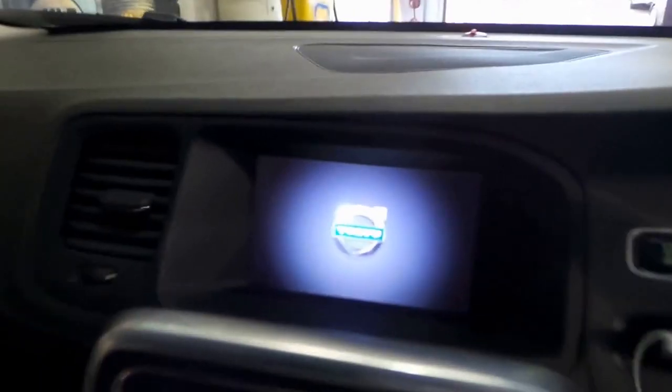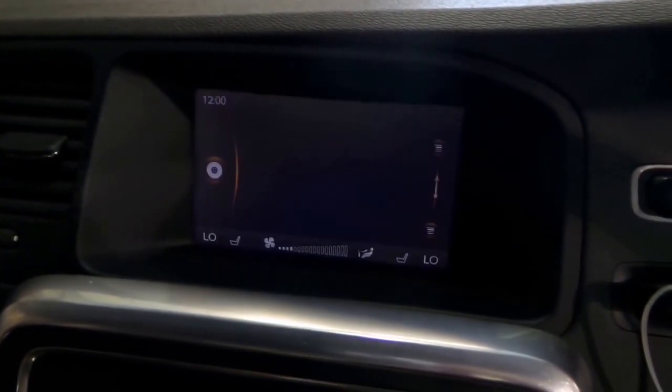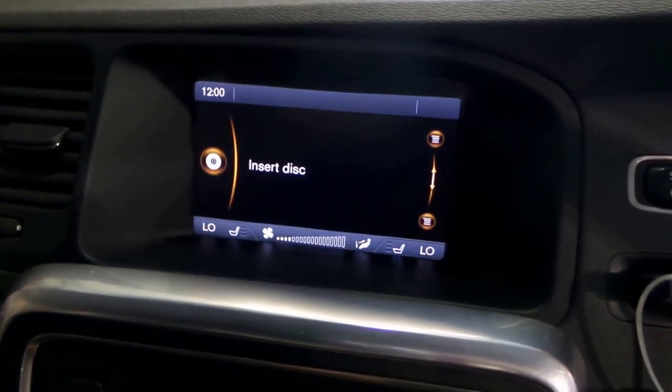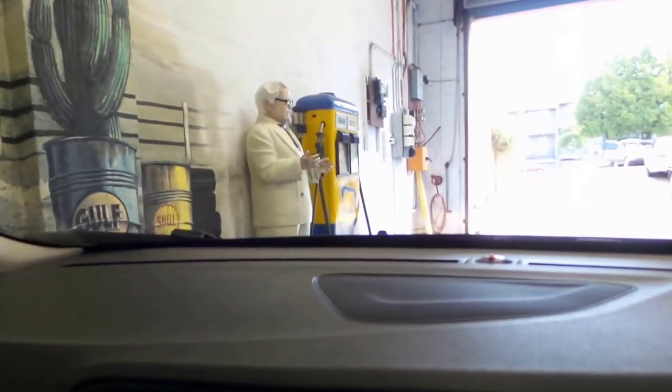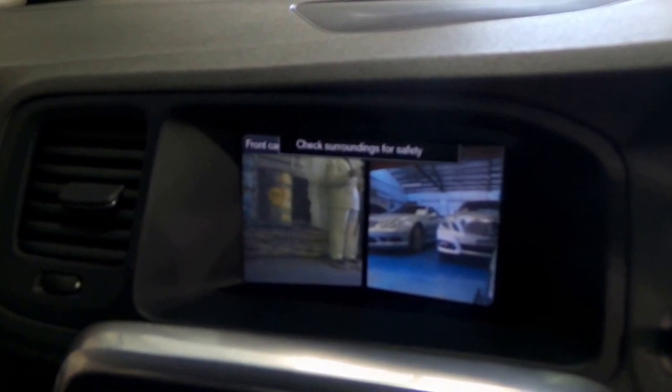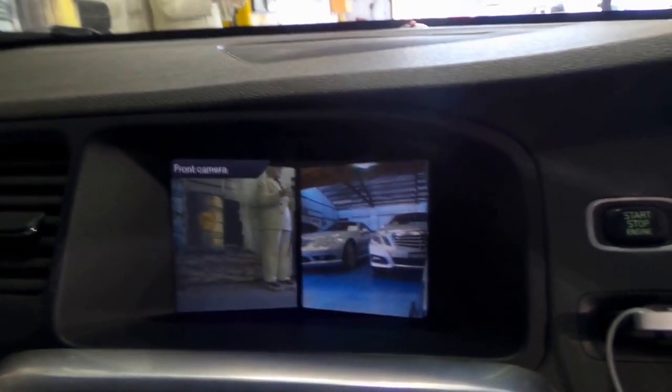We've got the nav MMI unit which is very nice — it looks very current, crisp and clear. We can even go to the front camera — there you can see Colonel Sanders up there showing up on the screen, and that Mercedes there is showing up here, so it really helps you pulling into a narrow garage or things like that.